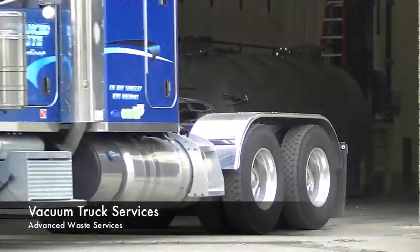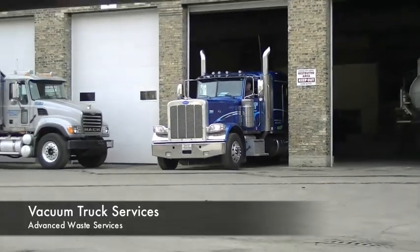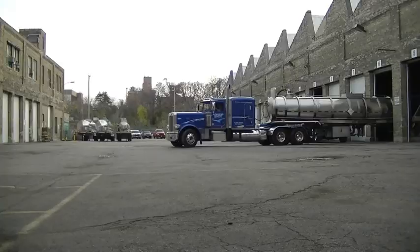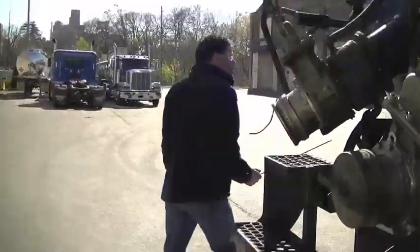Choosing a company that provides vacuum truck services isn't always easy. You might reasonably select one with a nearby location, disposal services, and even the right experience. But how do you know they have the right vacuum trucks for your project? And does it even matter? Isn't every vacuum truck the same?